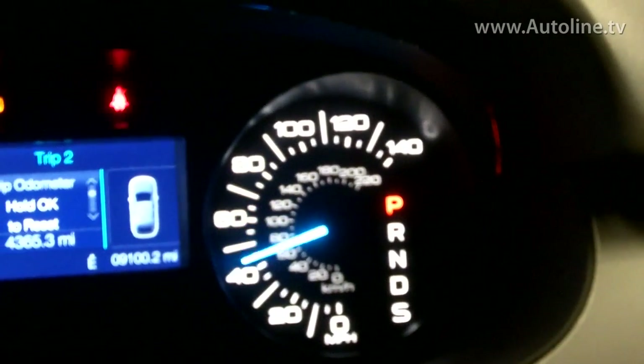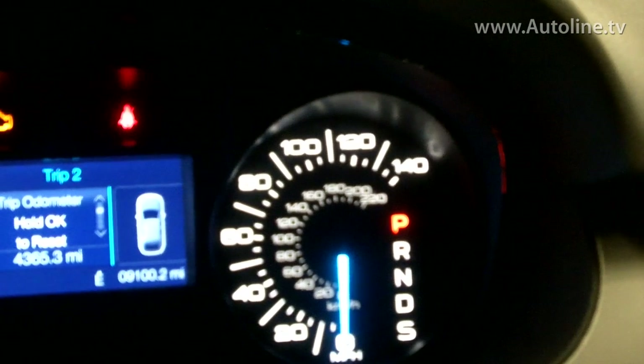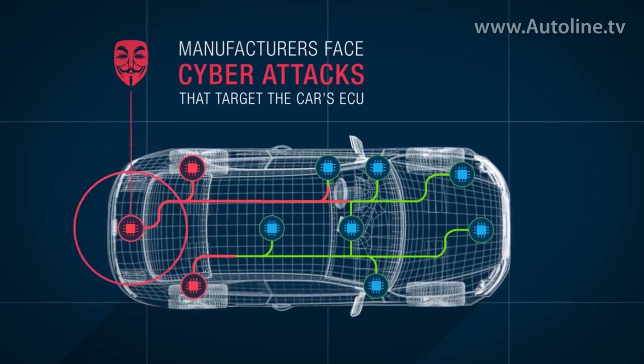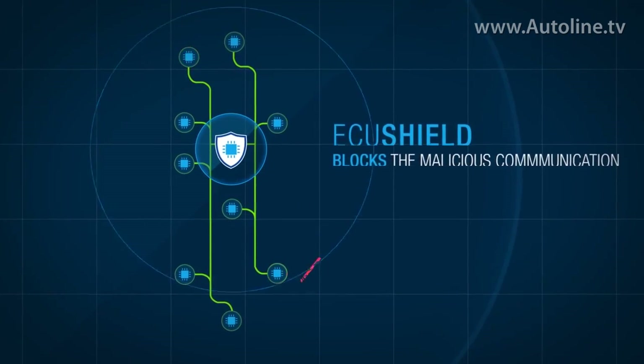They hacked into the ECU of a vehicle they brought to our studio using a hacking device called a Raspberry Pi, which, by the way, anyone can buy online for about $40. And they showed how hackers can then take control of different parts of a car and how their software can stop it.